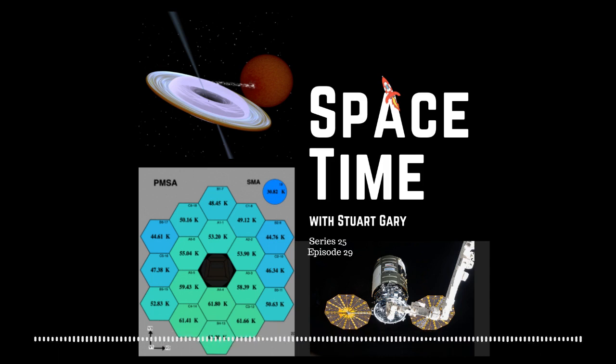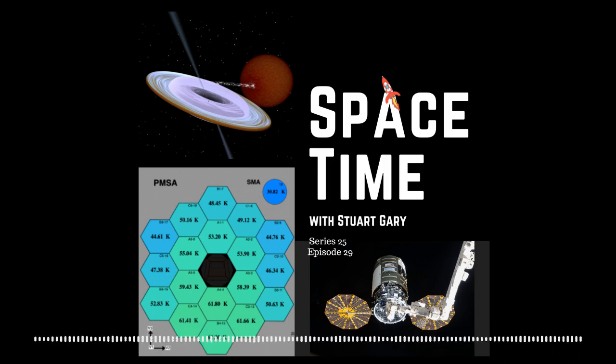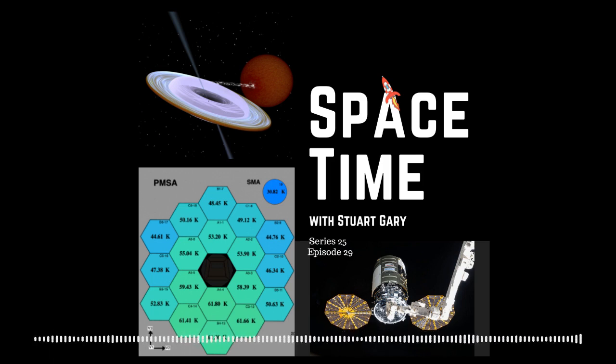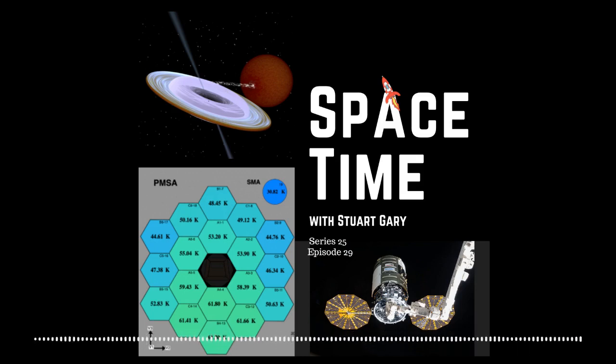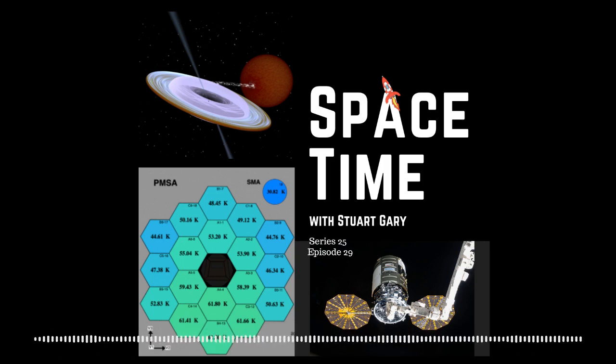Engines remain steady at 100% thrust, velocity at 7,000 feet per second, climbing to 11,000 feet per second. Throttle down began three minutes into the flight, and main engine cutoff followed. Antares entered a coast stage; fairing separation occurred about 30 seconds later. Stage 1 separated, followed by stage 2 ignition confirmed — a solid rocket motor burn for about 2 minutes and 44 seconds. Cygnus was now exposed to the atmosphere continuing its trek uphill to preliminary orbit.